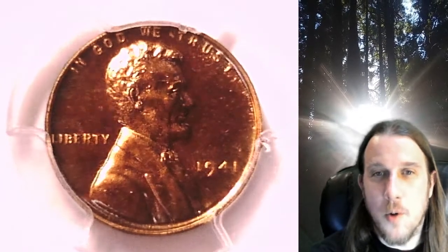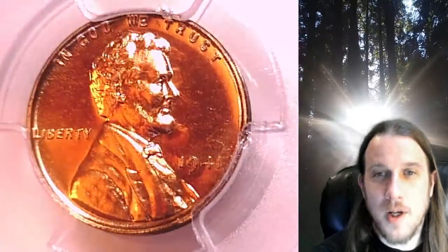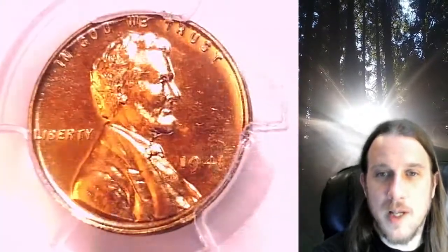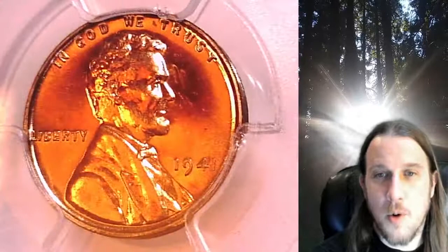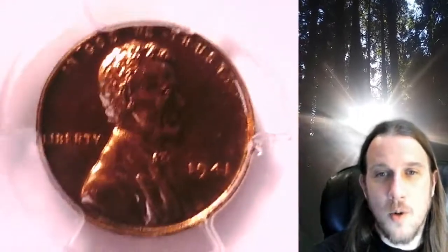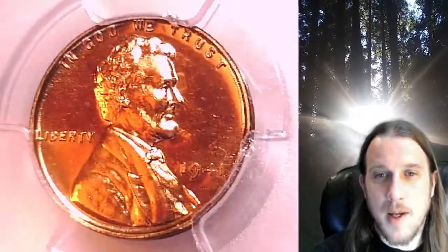Welcome to Time Travelers Coin Exchange. The next coin we're going to take a look at is a 1941 proof Lincoln wheat cent. This is a proof coin from the Philadelphia Mint. It has been graded by PCGS and they graded it Proof 64 Red.